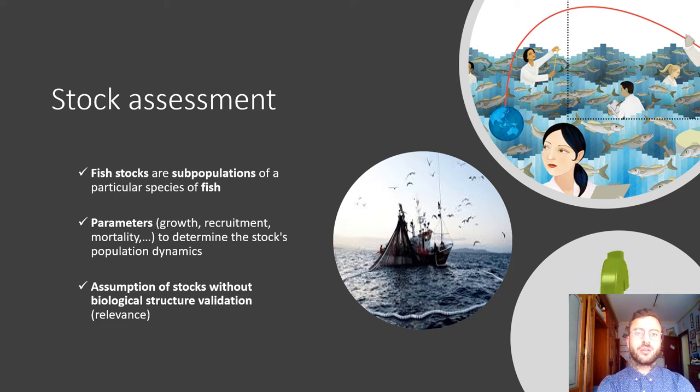As a quick idea of what a stock is — a stock is a fisheries management unit where different parameters are measured, such as fish mortality, fish growth, recruitment, and so on, in order to better assess marine resources. The problem is that there is not always a concordance between management stock and the real biological structure of the species. Ignoring this information can jeopardize quite a lot of stocks and could bring about a depletion of the species.